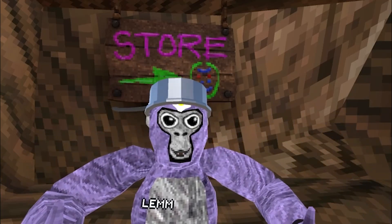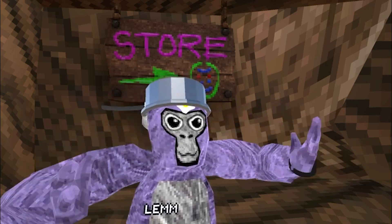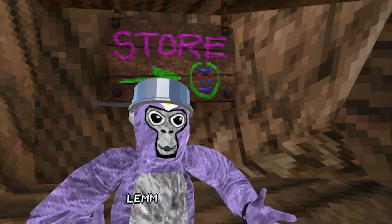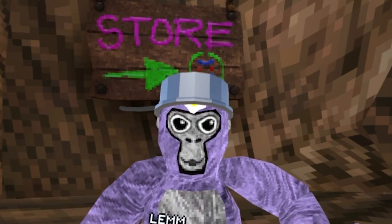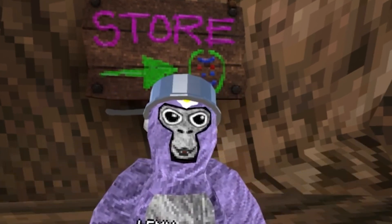Gorilla Tag has a ton of VR companies that make accessories and all types of stuff. I found this company called Maker VR and they have a ton of great, high quality accessories. I got sent a few products and I'm reviewing them now.